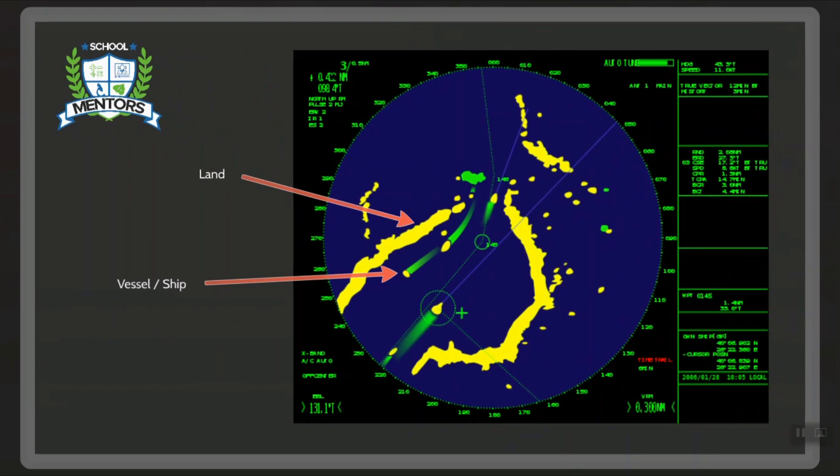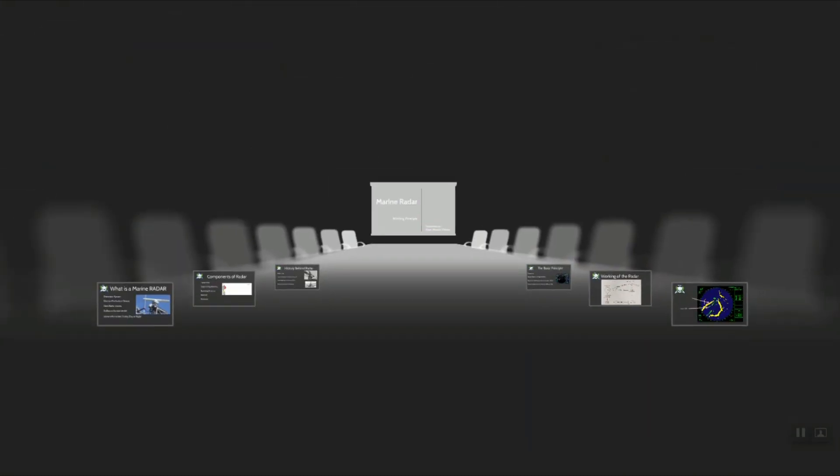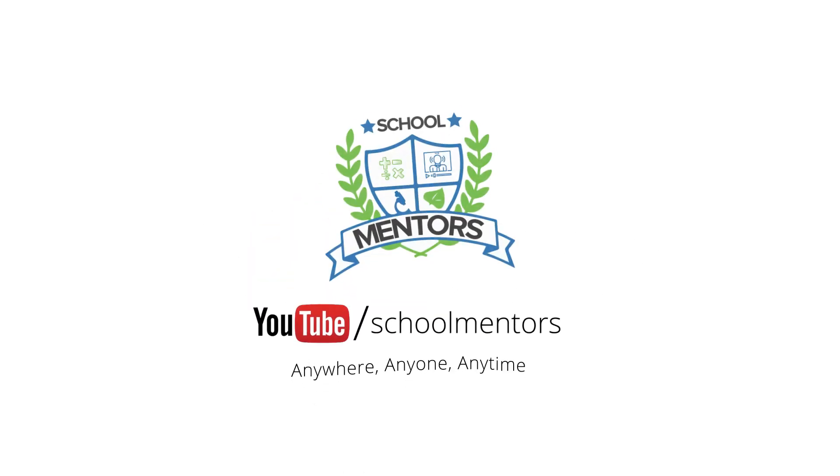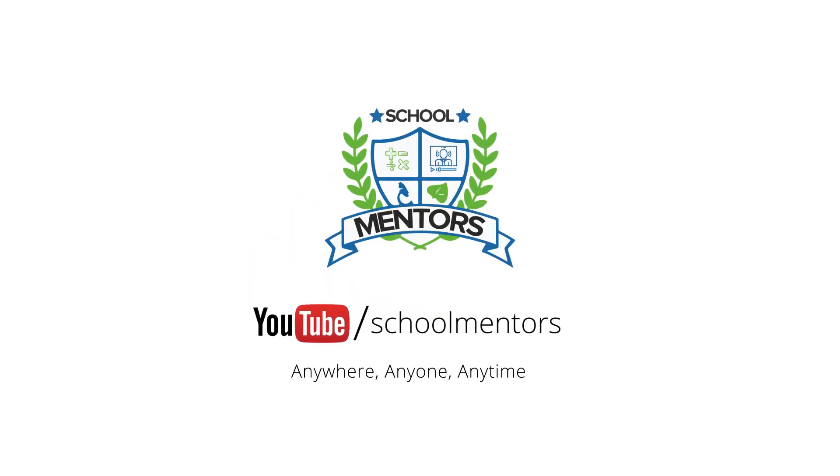In this picture, you can see the echoes being received from various vessels as well as the land. In our next episode, we will be talking about the main 8 controls on the radar console. Thanks for watching and do subscribe to our channel if you have not done so. And do give us the motivation to continue by clicking on the thumbs up below. Jai Hind!